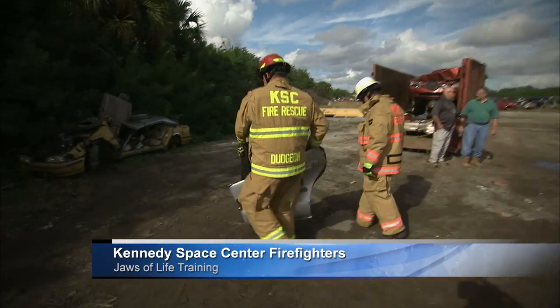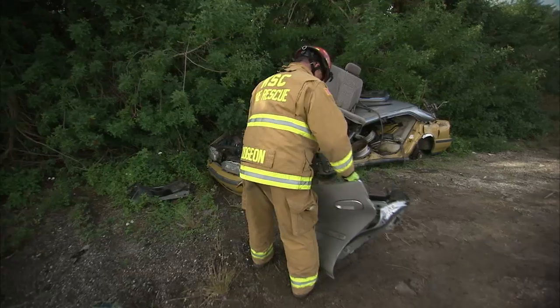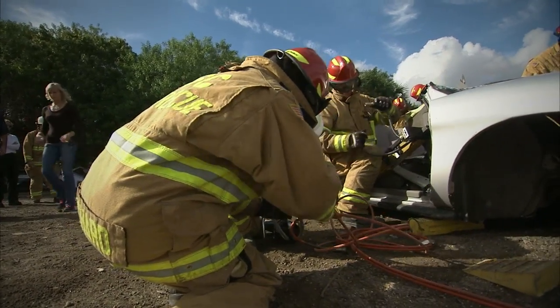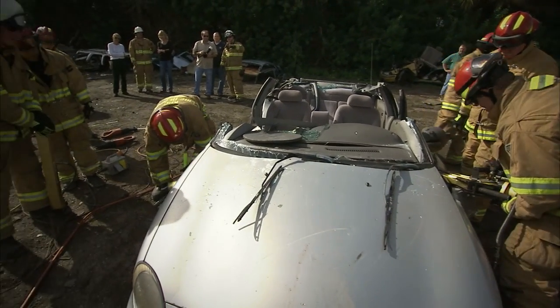Kennedy Space Center's Protective Services Office considers the safety of each employee and visitor a top priority every day. To help ensure that safety, Kennedy Special Rescue Operations Firefighters recently conducted training using the Jaws of Life and other advanced rescue tools at a nearby facility.